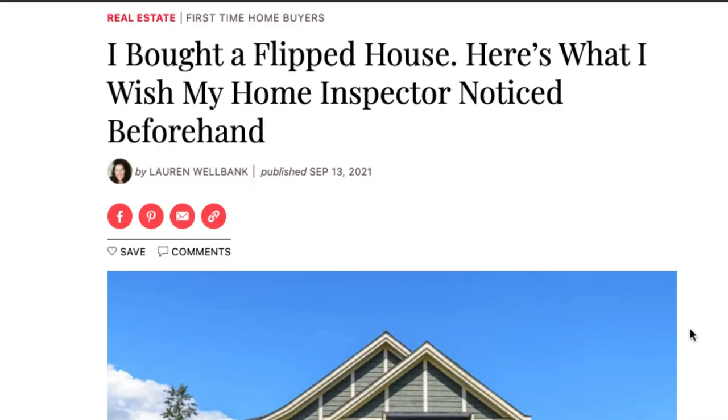Hey everyone, are you looking to purchase your first investment property, or maybe just your first property to live in? One of the things you need to be aware of are properties that are quickly fixed and flipped, as they can have some issues. I'm going to go over an article called 'I Bought a Flipped House — Here's What I Wish My Home Inspector Noticed Beforehand,' which can give you great knowledge about what issues there could be.